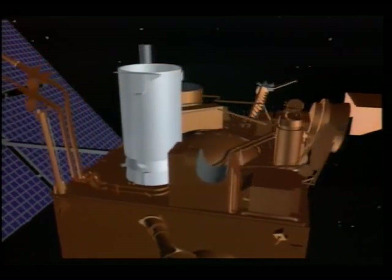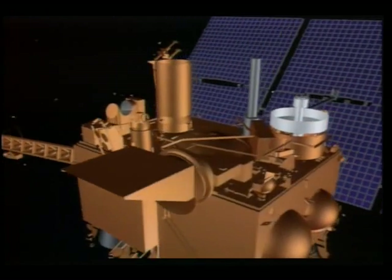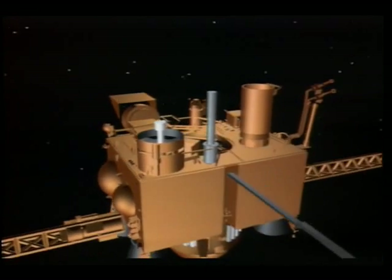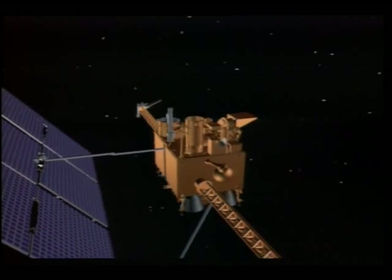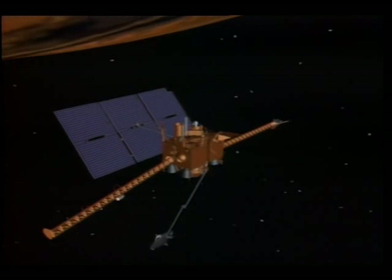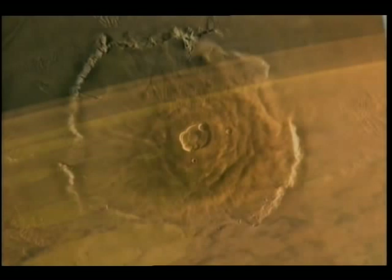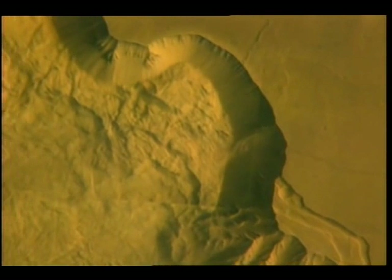Seven science instruments will spend an entire Martian year, about 687 Earth days, exploring the planet on a global scale. Acting as a remote weather station, Mars Observer will report on the planet's thin, hazy atmosphere and changing climate. Volcanoes and other land forms will be studied to determine the geological processes that have shaped the surface of Mars.